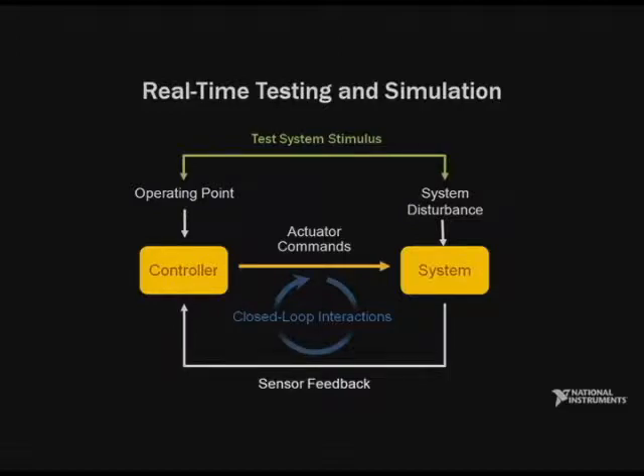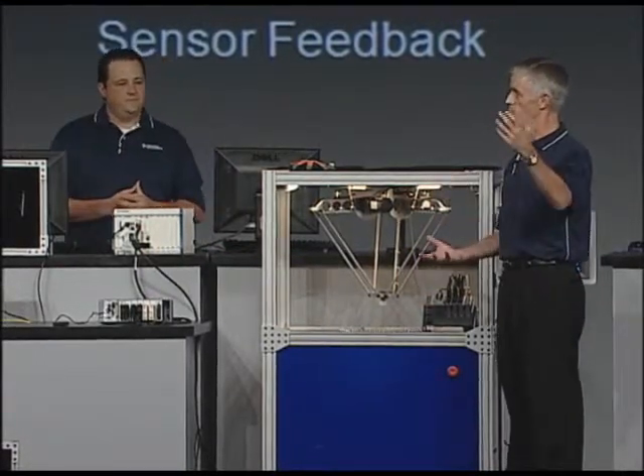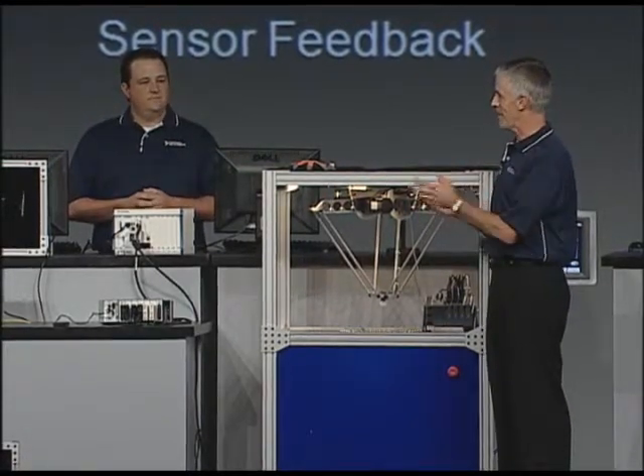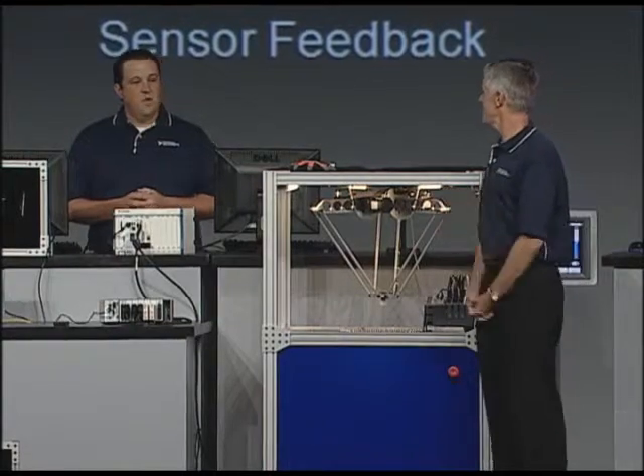I think I understand what you're saying, Chris. If we were developing an embedded control system for a wind turbine, ideally to test it we would need the full wind turbine. Obviously that's not economical or practical, so being a leader in test, I imagine we're coming up with a solution for that? We are.